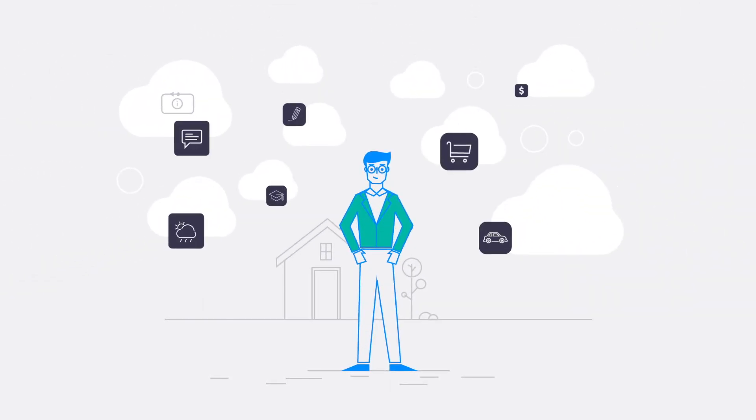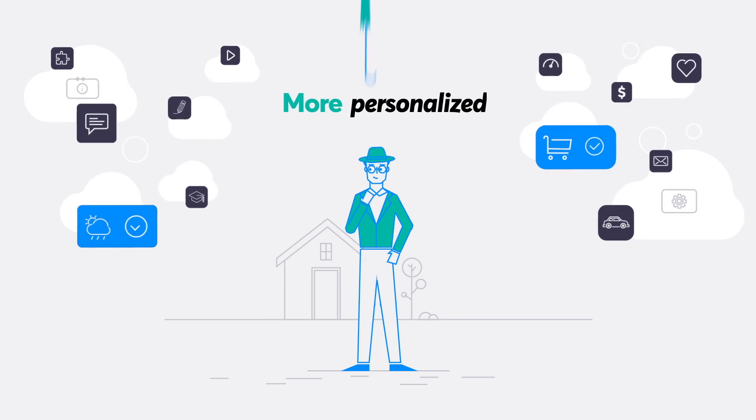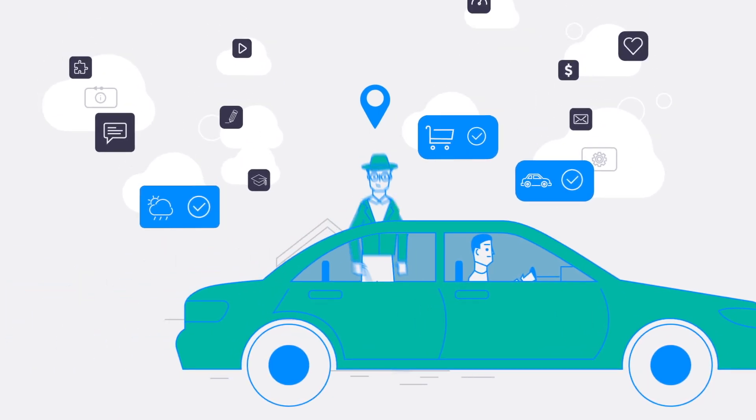Customer demands are growing. They want better digital experiences — experiences that are more personalized, more timely, more targeted to when they're at home or on the go.